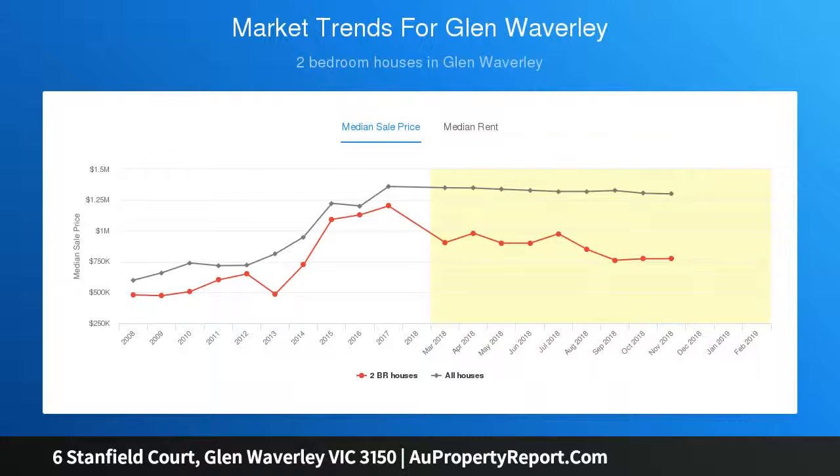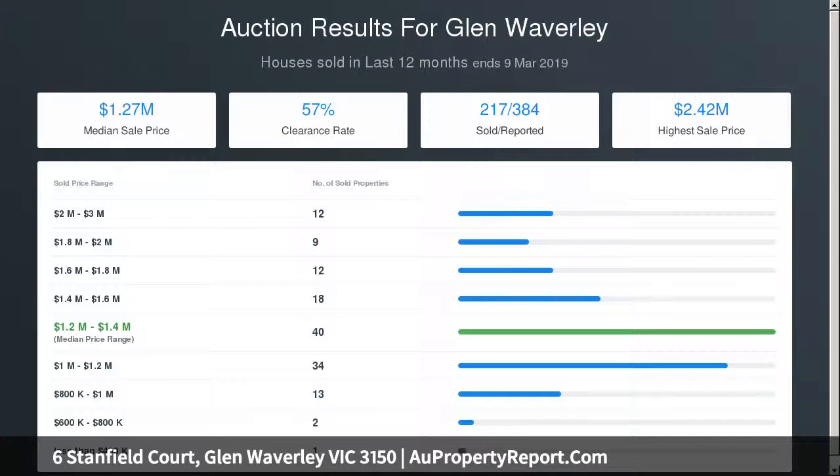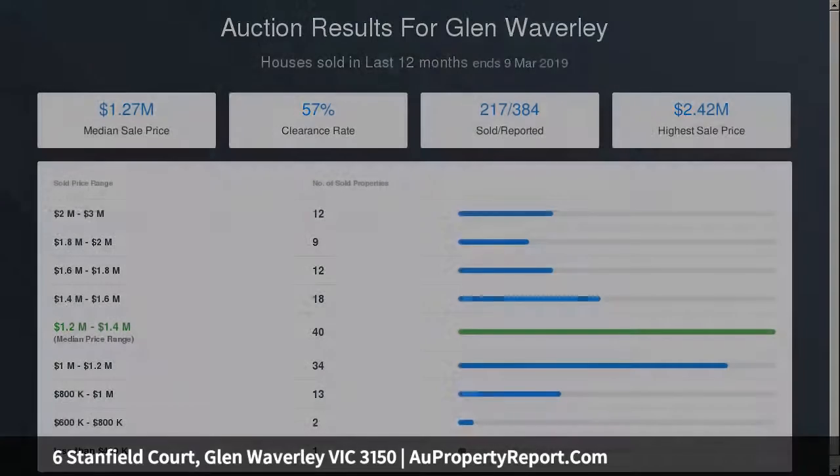Venture upstairs where accommodation abounds with four robed bedrooms, all with overhead fans, master with two-way ensuite and views to the Dandenong Ranges. The other bedrooms are serviced by a family bathroom and separate toilet.